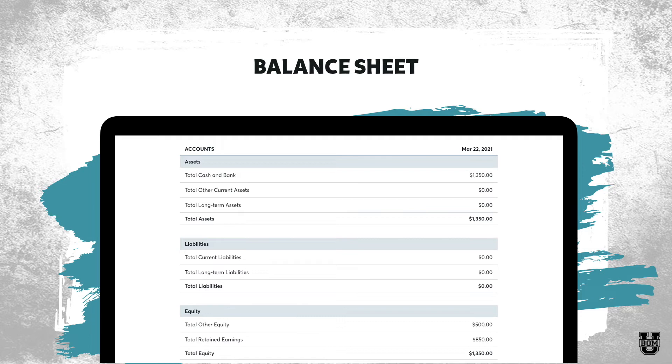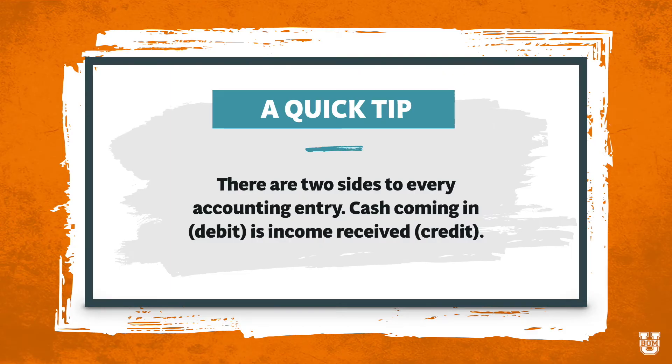Notice how our equity is broken out: we've got total other equity of $500, which might be owner's contributions — money we put into the business — and then we've got $850, which is our profits for the year. If you remember back to our P&L statement, we had $850 of profits. Your balance sheet is always going to balance. Remember that there are two sides to every accounting entry. For example, if cash comes in from a sale, cash comes into my bank account — I'm going to debit my bank account for $1,000 and also report that $1,000 as income received, a credit. Those two transactions balance each other out.